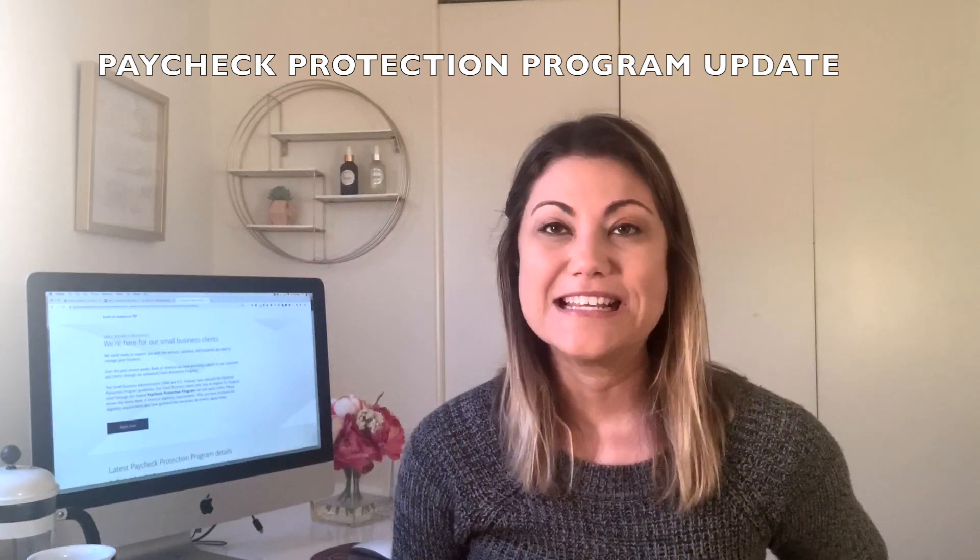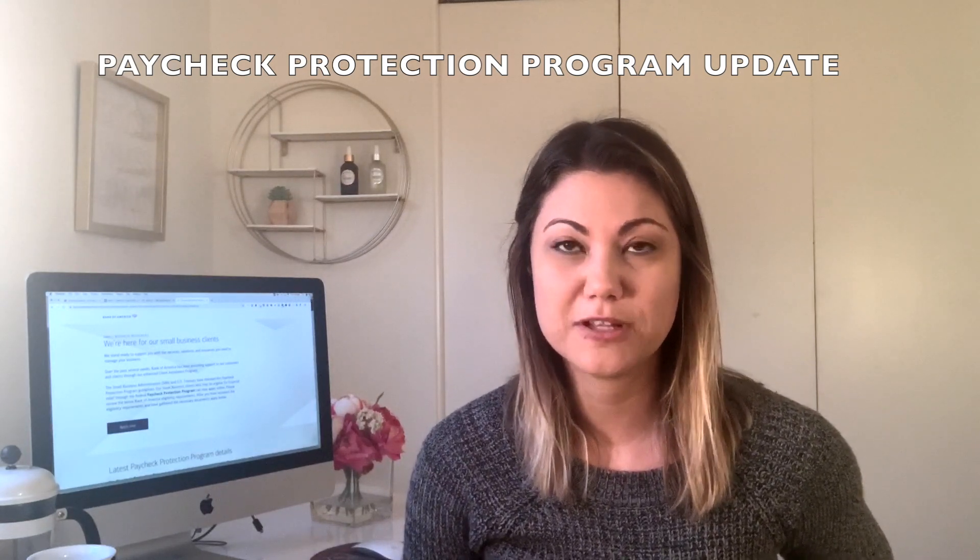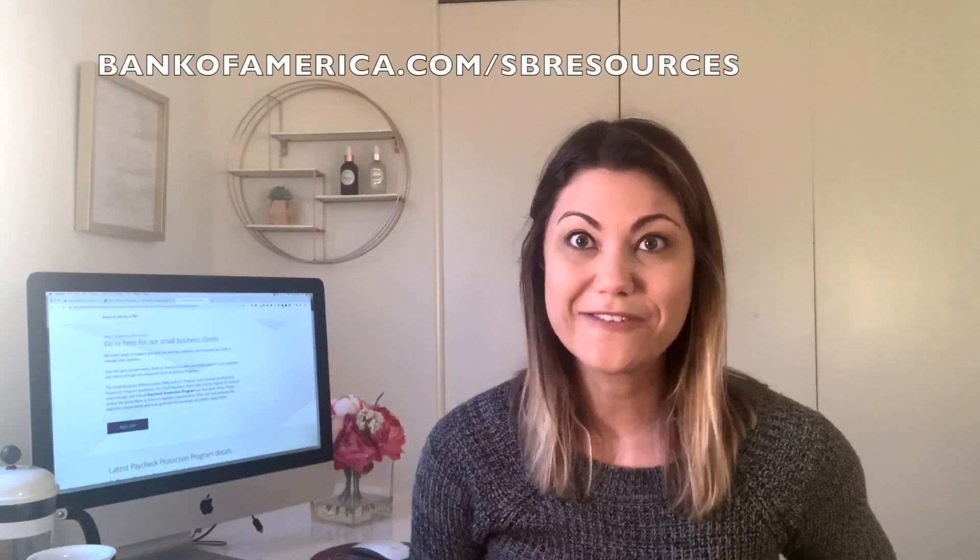Hey guys, it's Friday April 3rd at 7 a.m. Pacific time. Yesterday my bank called me to let me know that they would only be processing applications for the Paycheck Protection Program online. So the appointment that I had made on Wednesday was no longer relevant. They told me to go to bankamerica.com/SB resources, and when the application was available it would pop up on the website.